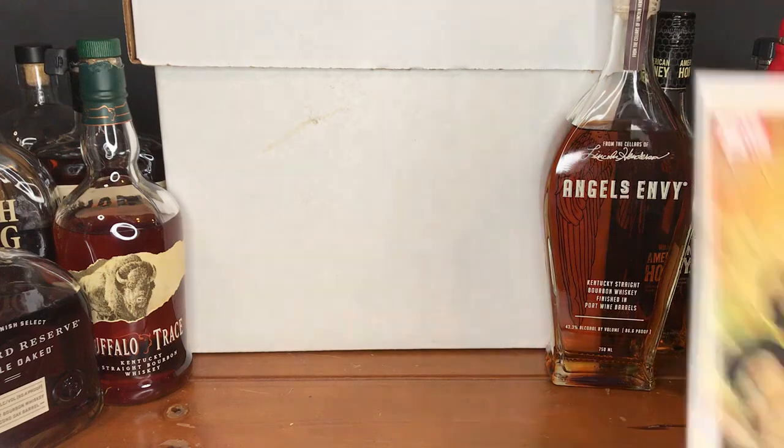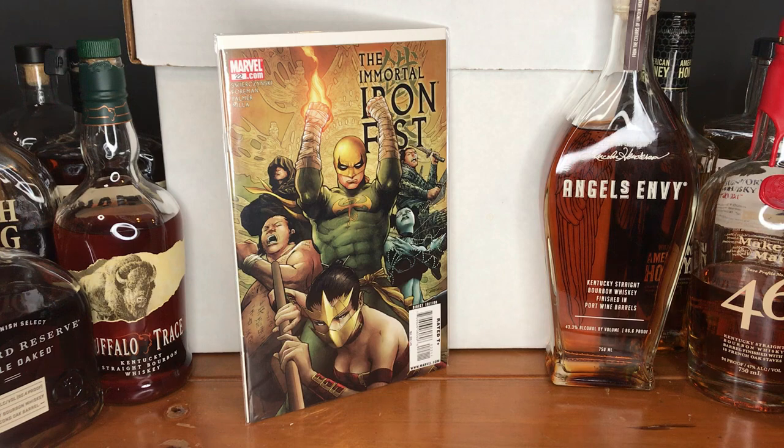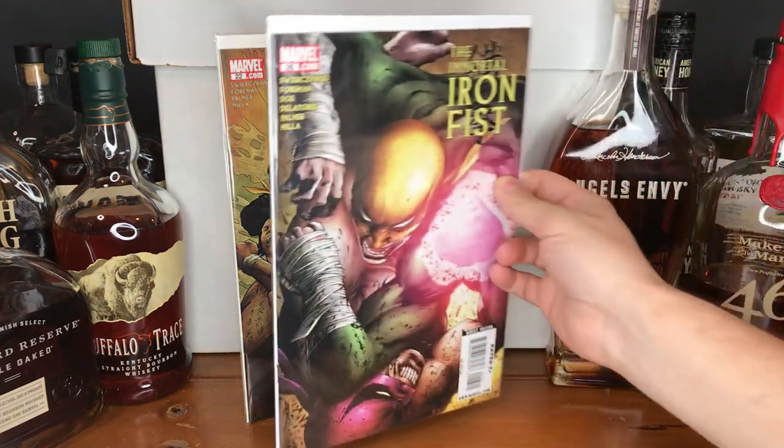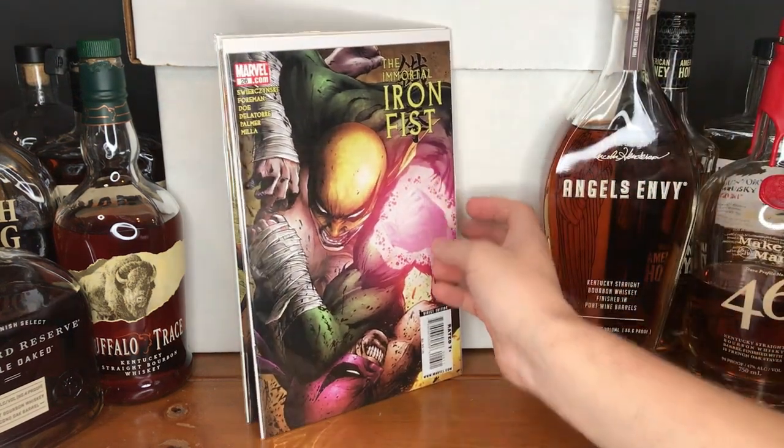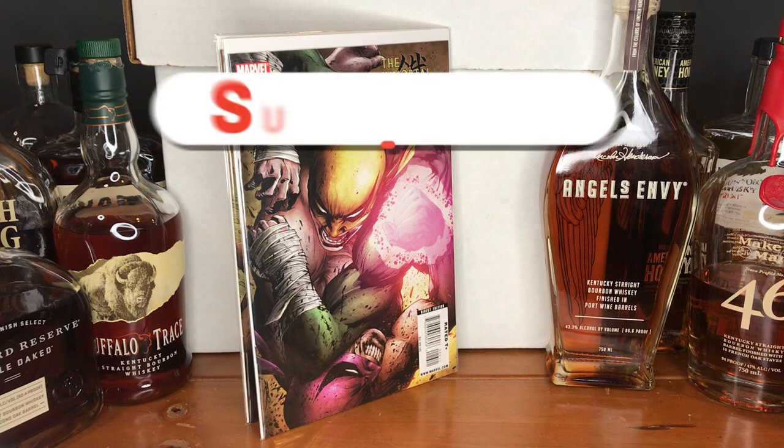Moving on with another run I was able to find a couple issues of. I was really excited because they were filling in some gaps — this run of Immortal Iron Fist. I believe there were 28 or 29 issues, and I am now missing just one or two from that run. Here is issue number 22 — nice little cover — and issue number 26, an awesome little battle right there.